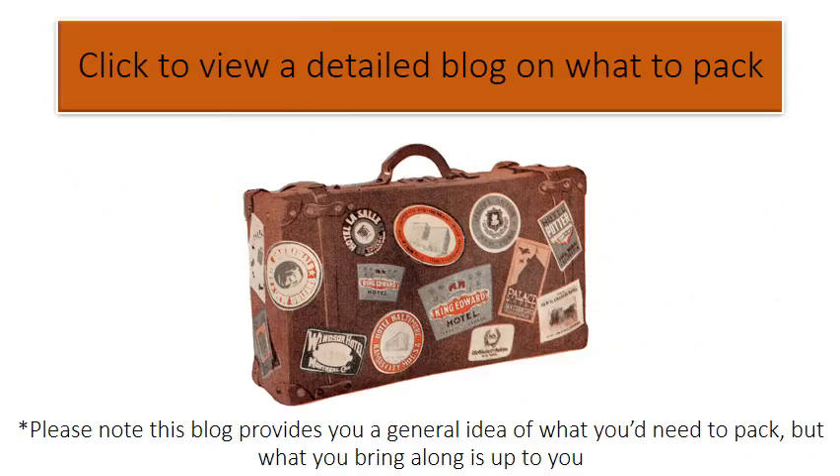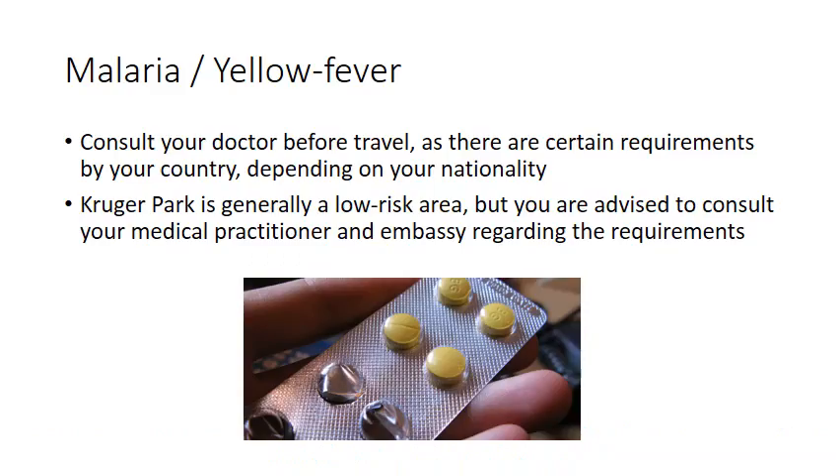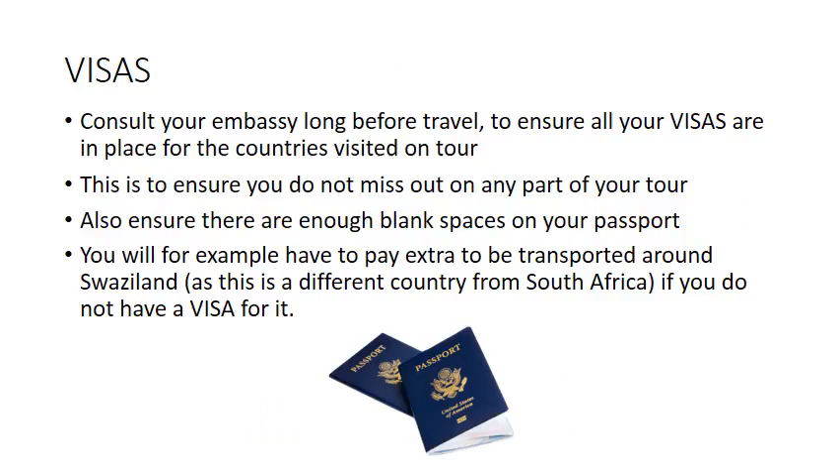Click to view a detailed blog on what to pack. Please note this blog provides a general idea of what you need to pack, but what you bring is up to you. Malaria: consult your doctor before travel, as there are certain requirements depending on your nationality. Kruger Park is generally a low-risk area, but you are advised to consult your medical practitioner and embassy regarding the requirements. Visas: consult your embassy well before travel to ensure all your visas are in place for the countries visited on tour.